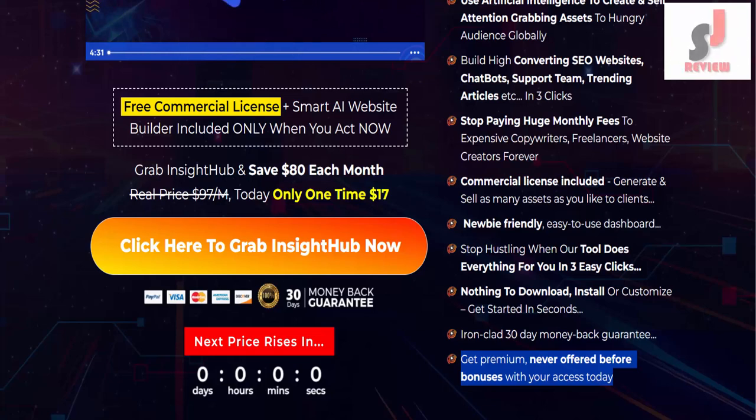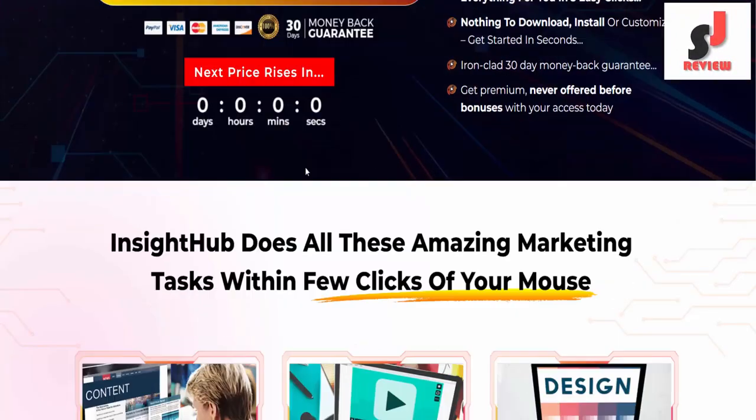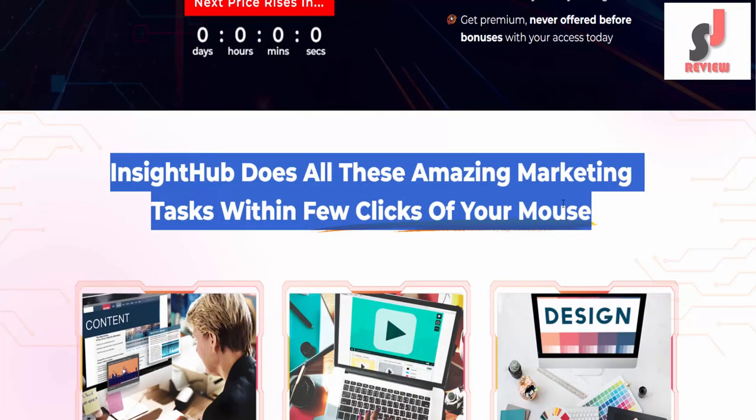Real price $97 per month. Today only, one-time price of $17. Insight Hub does all these amazing marketing tasks within a few clicks of your mouse.